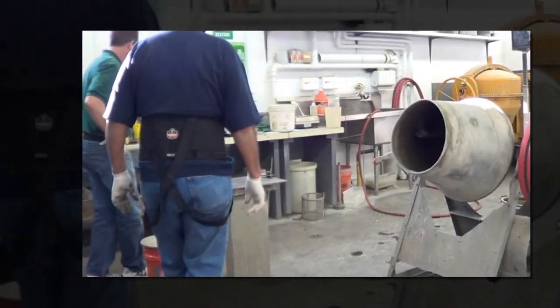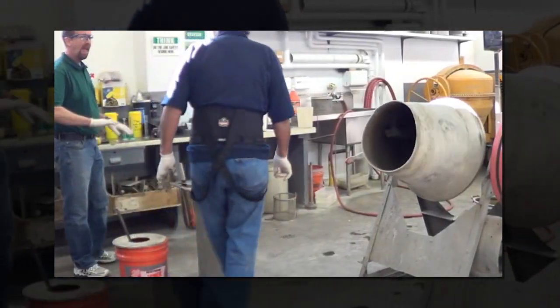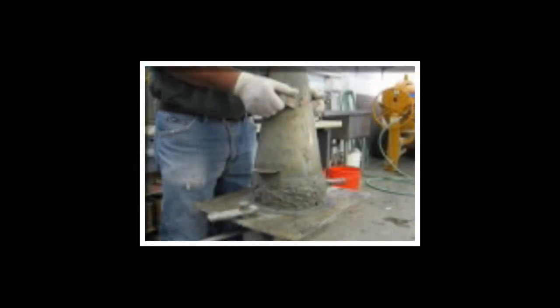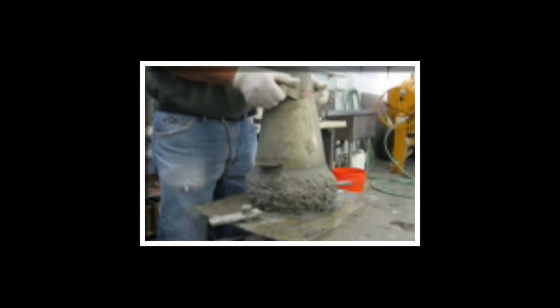The laboratory helps customers develop and optimize concrete mixtures for projects and models, documenting strength, permeability, shrinkage, and other properties.